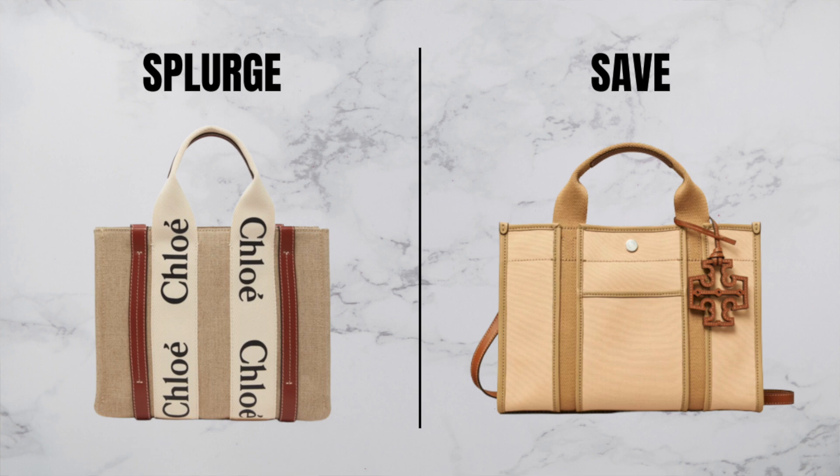There is also a smaller size, which is $298 US dollars. I'd say it's slightly bigger than the small size of the Woody tote, but most comparable to the small Chloe Woody tote because on that one, you have two shorter handles and an extra shoulder strap, which this Tory tote also has. There are only two color options for either size right now, but I wouldn't be surprised if they expanded on this, especially when we get closer to summer.